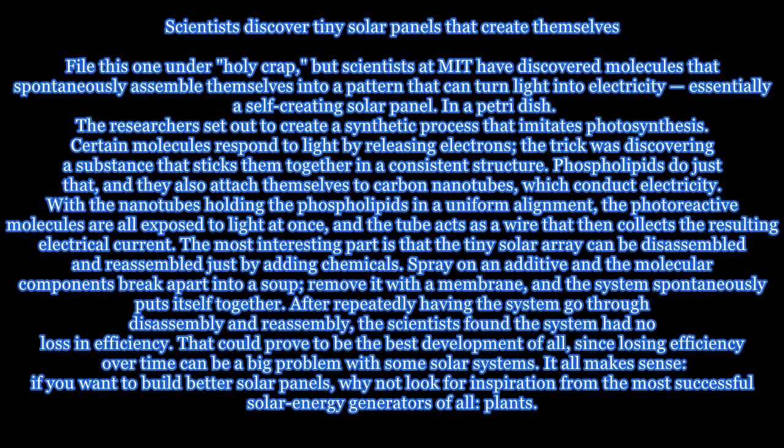In a petri dish, the researchers set out to create a synthetic process that imitates photosynthesis. Certain molecules respond to light by releasing electrons, and the trick was discovering a substance that sticks them together in a consistent structure.